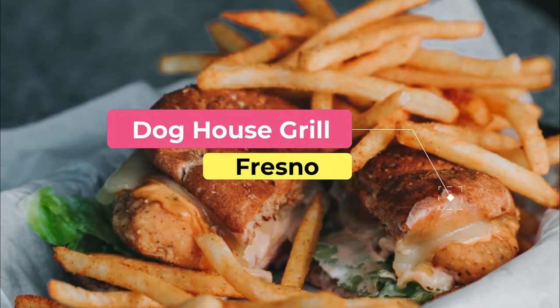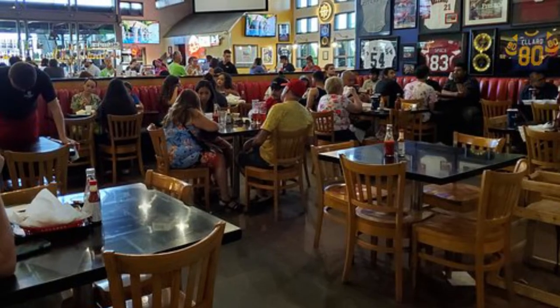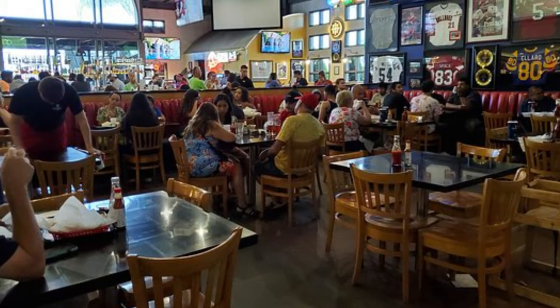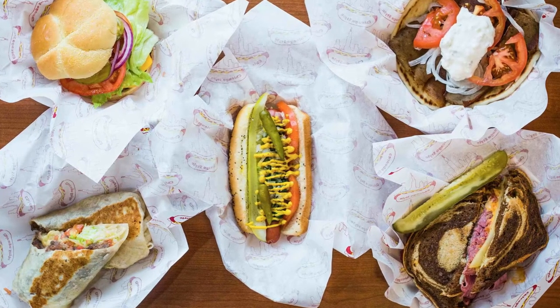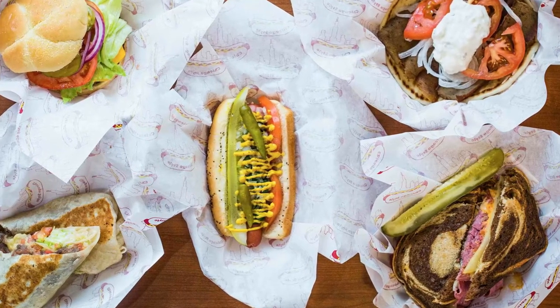Number eight: Doghouse Grill. The ultimate sports bar in Fresno, Doghouse Grill specializes in barbecue classics and good vibes. Their menu has great options to savor while watching a game, with different burgers and special sandwiches as the highlights. If you want to try one of the locals' favorites, order the tri-tip steak sandwich — sliced tri-tip with barbecue sauce on a French roll.